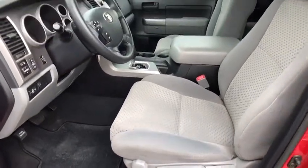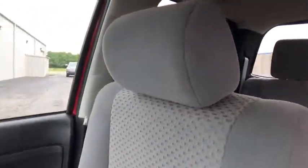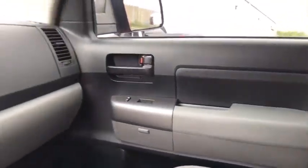Overhead console, remote keyless entry, brake assist, front reading lamps, tilt steering wheel, driver vanity mirror, passenger vanity mirror, speed control. This beauty will even make your house keys jealous. Drive it today!